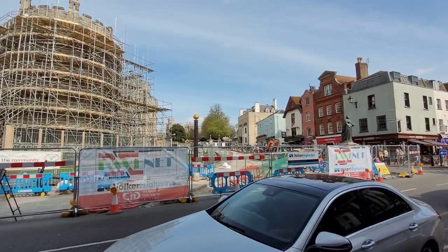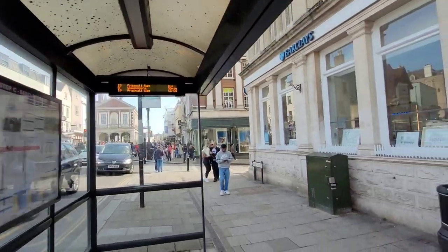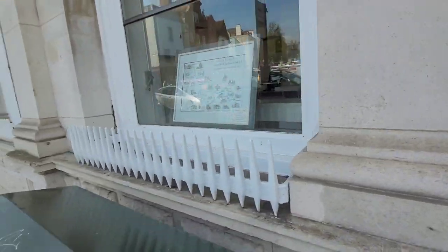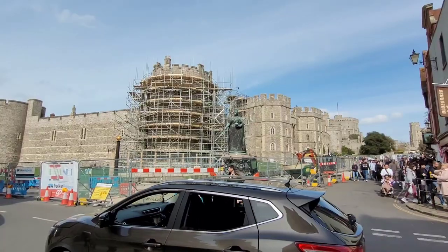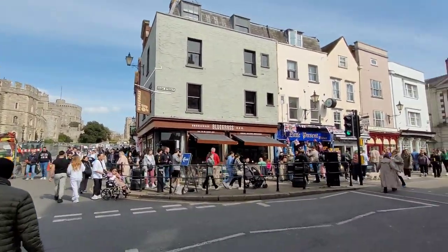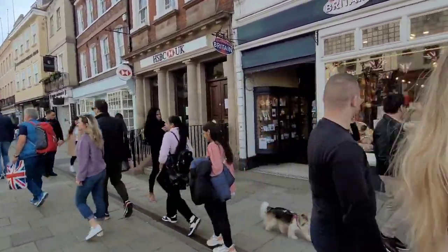There's a new monument, supposedly for the Queen's Platinum Jubilee and the recognition of it. Here's my bank and some lovely pictures for sale that you can buy. And here is the statue of Queen Victoria — my favourite. I love Queen Victoria and the story with Prince Albert.